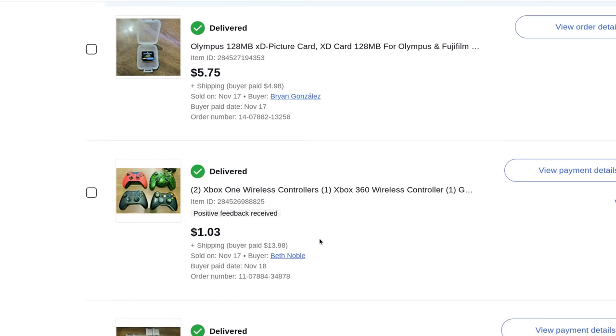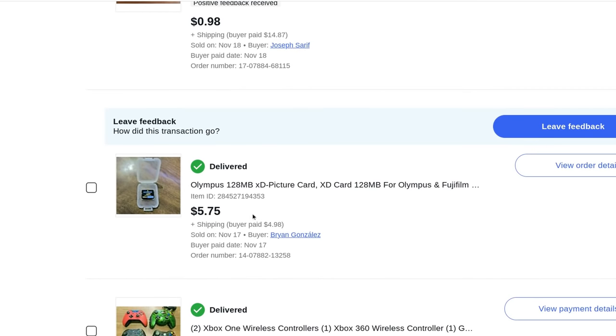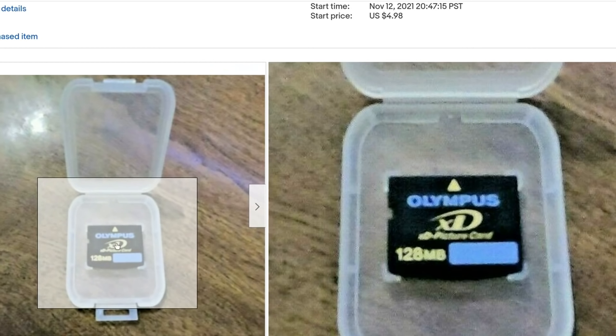Broken Xbox One and Xbox 360 video game controllers — $1, I didn't get as much as I thought, usually sell for more, plus $14 shipping. A little memory card, an older one for old cameras — actually the card I took out of that Fuji film camera, sold separately for $5.75 plus $5 shipping. These are probably more valuable than what I got at auction — more of a fixed price item.